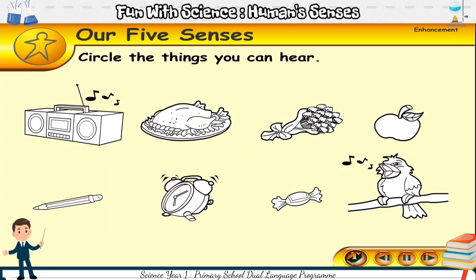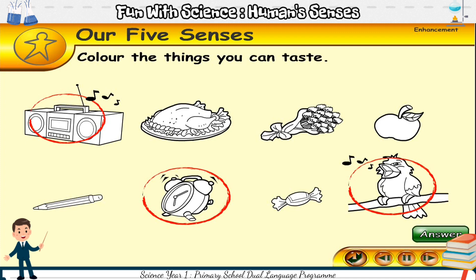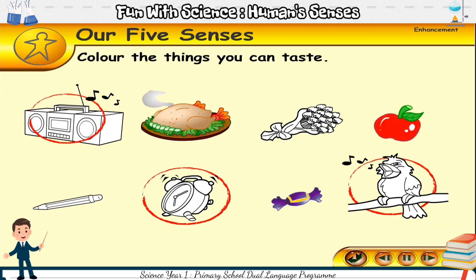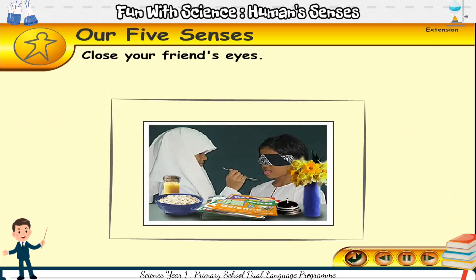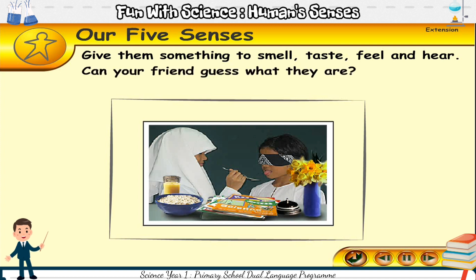There are eight pictures here. Circle the things you can hear — you can hear music from a radio, an alarm clock ringing, and a bird singing. Color the things you can taste — you can taste chicken, sweets, and an apple. Close your friend's eyes. Can your friend see? Give them something to smell, taste, feel, and hear. Can your friend guess what they are?